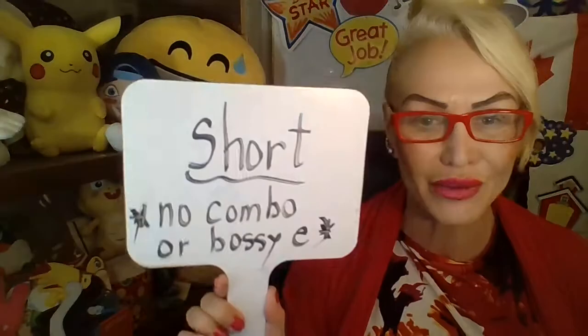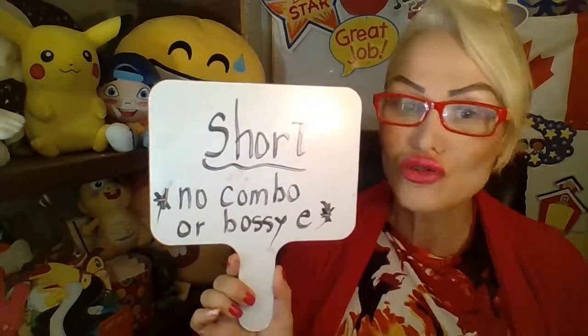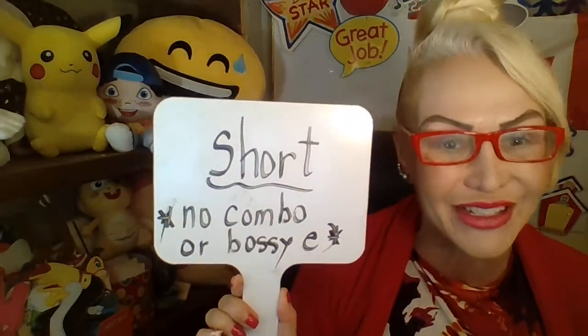But we also have short vowels. That's when we just have no combo, no bossy E. And the short sounds can be a little tricky.